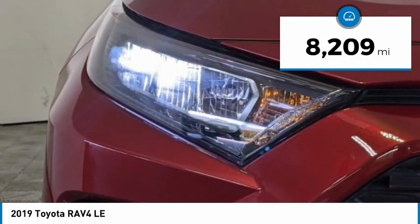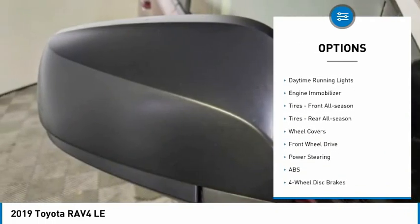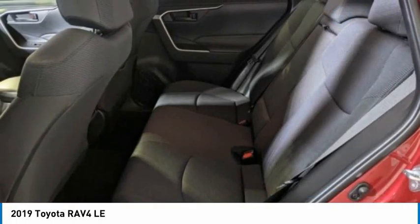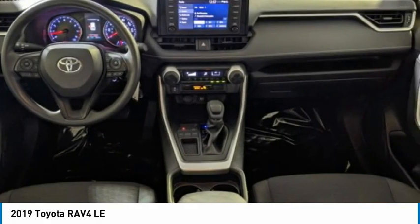Here are some of this vehicle's great options: tire pressure monitor, rear spoiler, brake assist, traction control, stability control, daytime running lights, engine immobilizer, front all-season tires, rear all-season tires, and wheel covers.